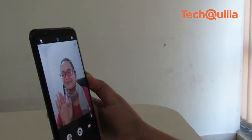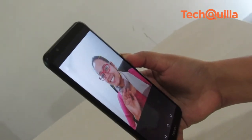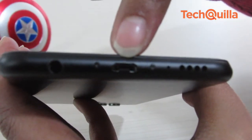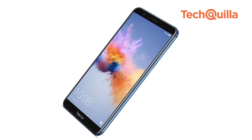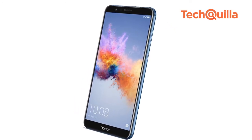Despite the fancy features on its camera, photos come out grainy in low-light conditions, especially with the front shooter. Surprisingly, the device uses the older micro USB 2.0 connector rather than the newer USB Type-C. And thanks to its size, some may even find it difficult to navigate the phone with one hand.